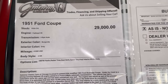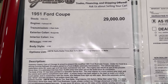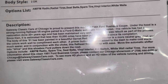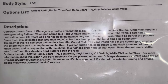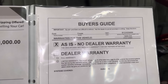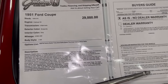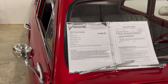51 Ford, flathead V8. It's a two-speed auto. Burgundy with gray interior. I'll let you guys get that description so you can read it. You can find it here at Gateway Classic Cars in Crete, Illinois. Give them a call or look them up online.